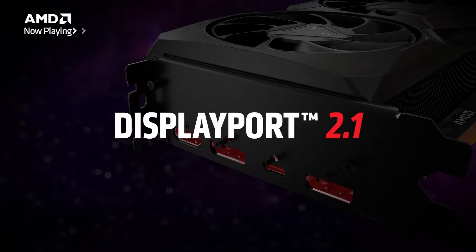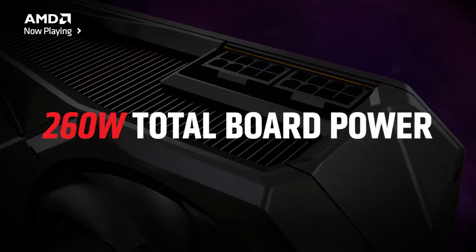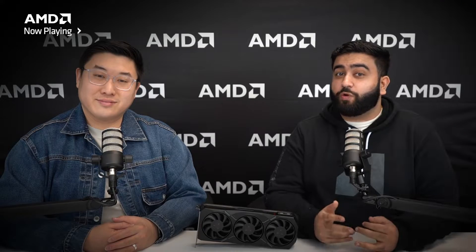As with all AMD Radeon RX 7900 series graphics cards, you get the latest innovations from the Radeon team, including AV1 encoding, DisplayPort 2.1, all at a power bracket of about 260 watts. It's a great plug-and-play upgrade for any enthusiast.